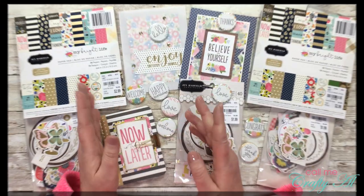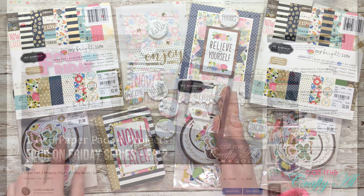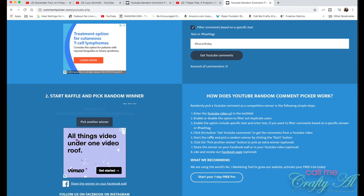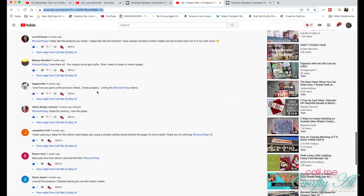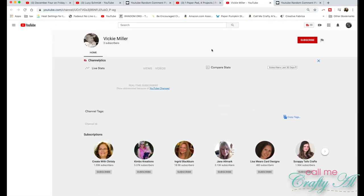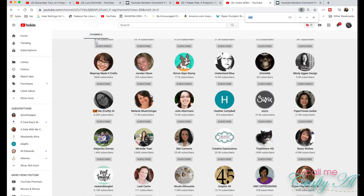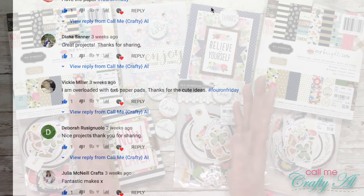The second prize is the six by six paper pad and the ephemera that was also in the first prize. I find the second winner in the same way — copying and pasting the URL into the comment picker — and the winner is Vicki Miller. I confirmed she is a public subscriber. I do want to mention that someone came up who was not a public subscriber to anyone — so if entering giveaways where that's a qualification, please double check your settings. Congratulations to Vicki!